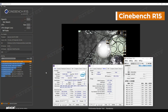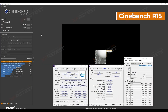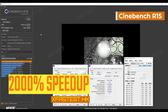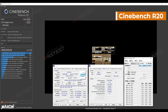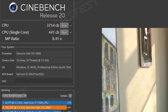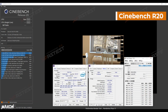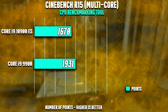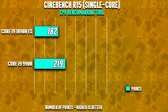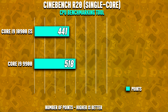Looking at the benchmark numbers, the chip scored 1,670 points in multi-thread and 182 points in single-thread in Cinebench R15. In Cinebench R20, the same CPU scored 3,714 points in multi-thread and 441 points in single-thread. Comparing this to the current Core i9-9900, that processor scores around 1,900 points in multi-thread and 219 in single-thread in R15, and 4,346 in multi-core and 518 in single-thread in R20.